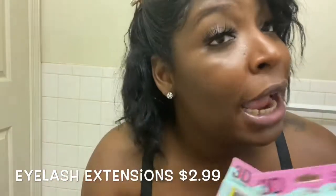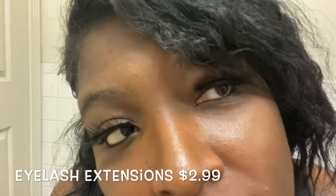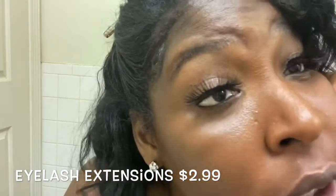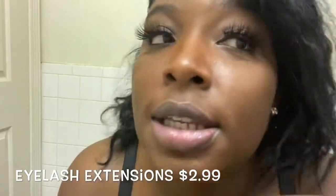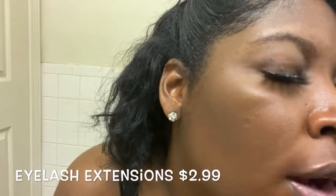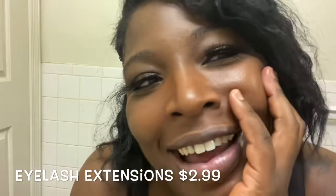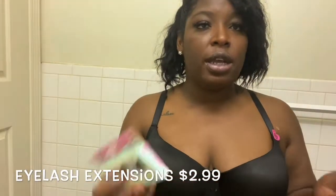These are the lashes — I could barely keep one on, but you know $2.99 ain't gonna give you the best look. If you want to look extravagant you better go to Sephora or MAC — but this is Rainbow. They're giving me princess vibes.